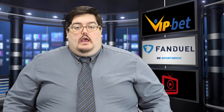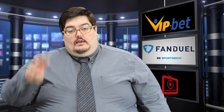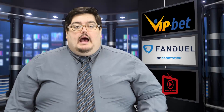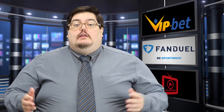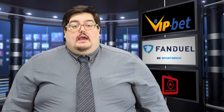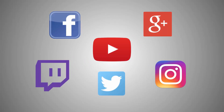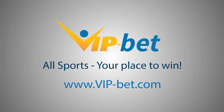I hope you enjoyed this video. And as always, we ask you to do three things: like the video, share with your friends, and comment in the section below letting us know what you'd like us to talk about next. I'm Alex Haines for vip-bet.com, signing off. See you later. We're looking forward to hearing from you — get in touch with us. VIP-BET, your place to win.